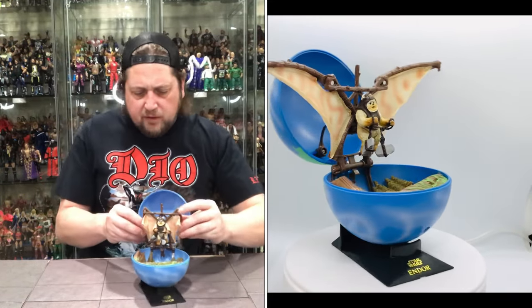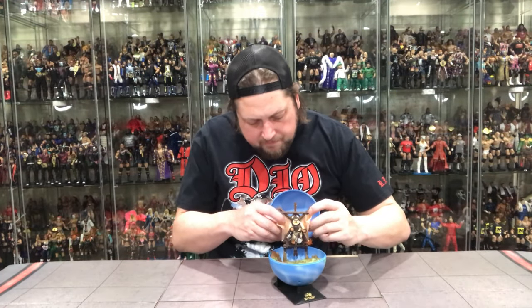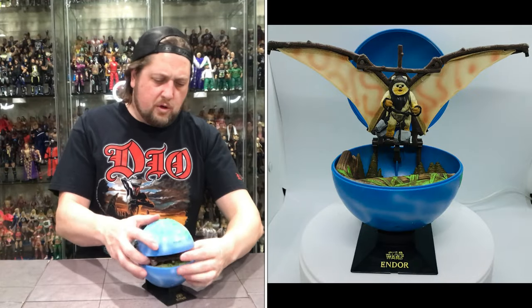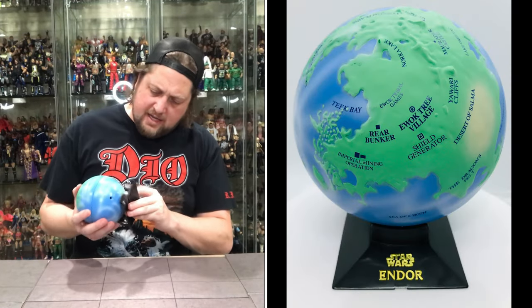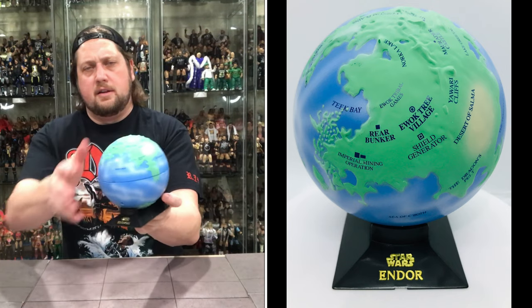I'm guessing you can fold these back like so — yep — maybe. And then he'll fold right there. And you can fold this whole world on top of him probably. Yep, I figured. I got the mind of a 10-year-old — I can figure these things out sometimes. So there it is. I mean, that's not terrible.